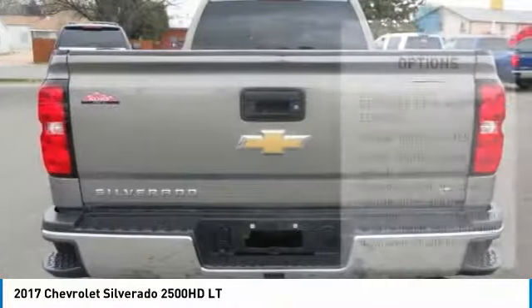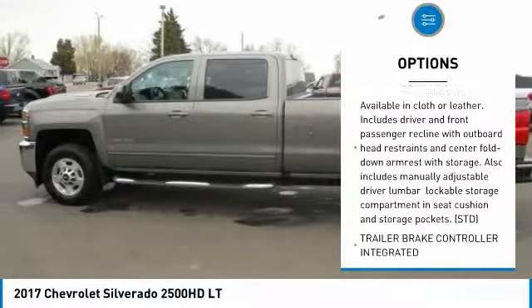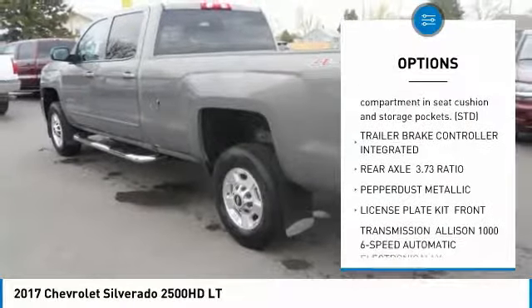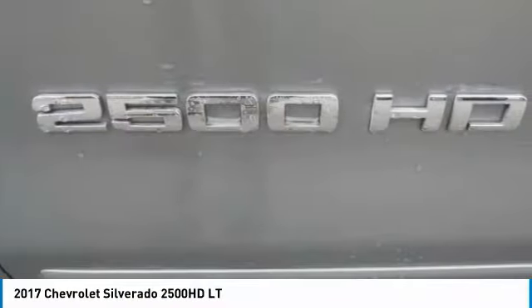Here are some of this vehicle's great options: anti-lock braking system, Bluetooth, power steering, 4-wheel disc brakes, 4-wheel drive, aluminum wheels, AM-FM stereo radio, MP3 player, fog lamps, CD player.